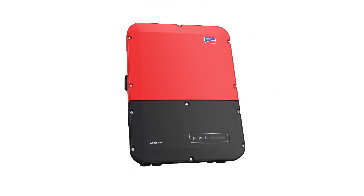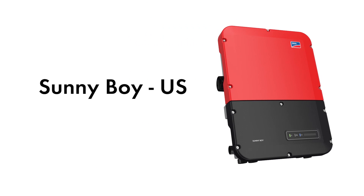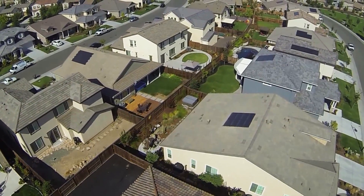Introducing the new Sunny Boy U.S. Inverter Series, a revolutionary step forward in bottom line savings and the next generation of residential PV technology.